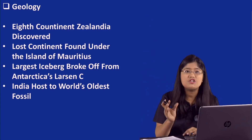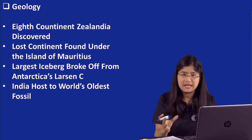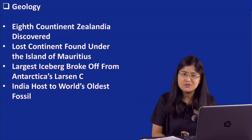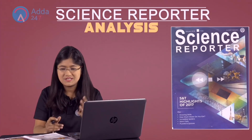The largest iceberg broke off from Antarctica's Larsen Sea ice shelf. This largest iceberg, which weighs more than a trillion tons, has broken off and separated. When the iceberg breaks and turns to water, the ocean level will rise. These were the important points from the geology section.